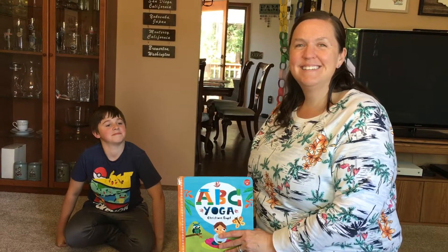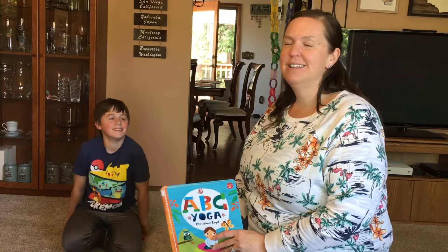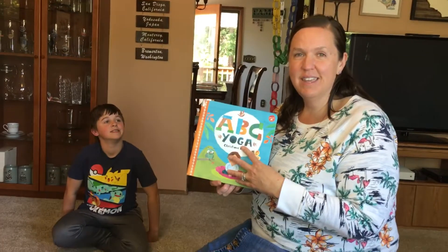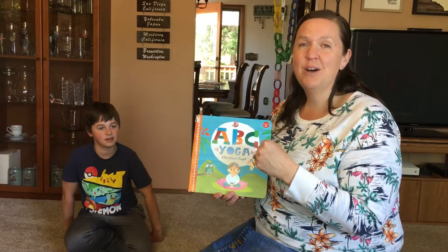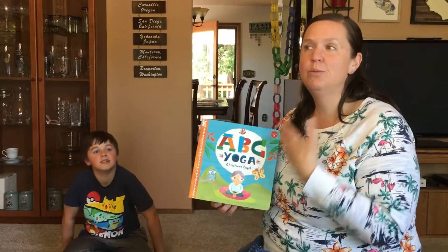Hi Pre-K! Today I have another helper with me. John wanted to do our yoga with us. Our friend in our afternoon class, Ava, gave us this yoga book and we really have been enjoying it in the classroom. So I thought maybe you'd like to do it in your house. John is gonna show you the yoga poses and Miss Julie will read the book.